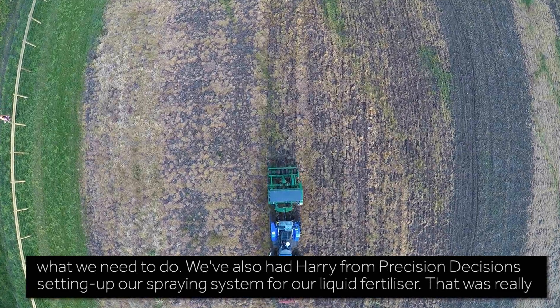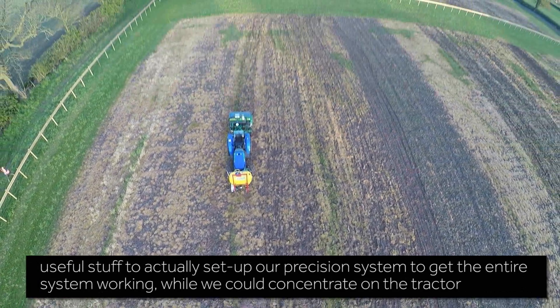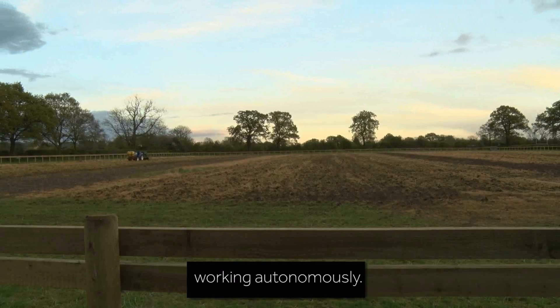We've also had Harry from Precision Decisions setting up our spraying system for our liquid fertiliser. That was really useful to set up our precision system and get the entire system working while we could concentrate on the tractor working autonomously.